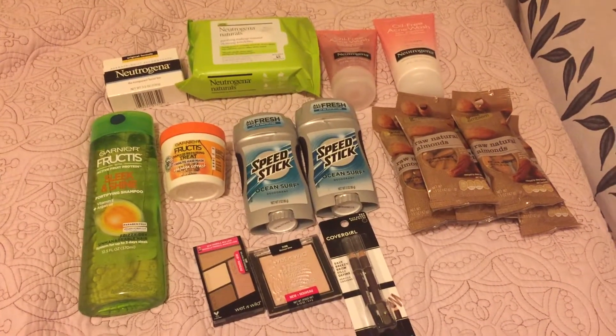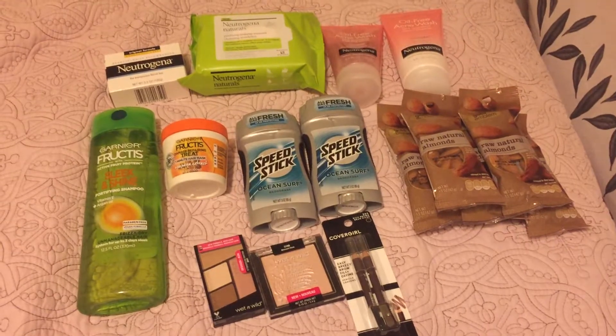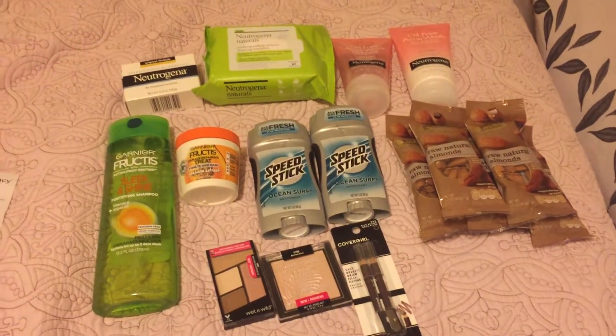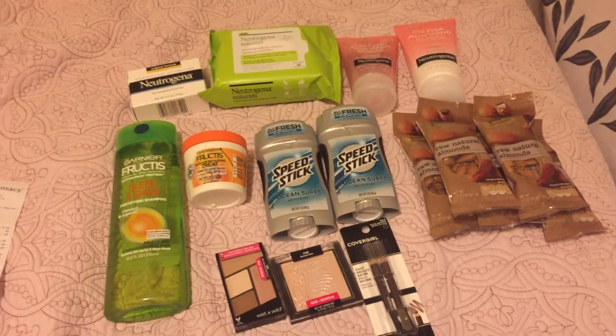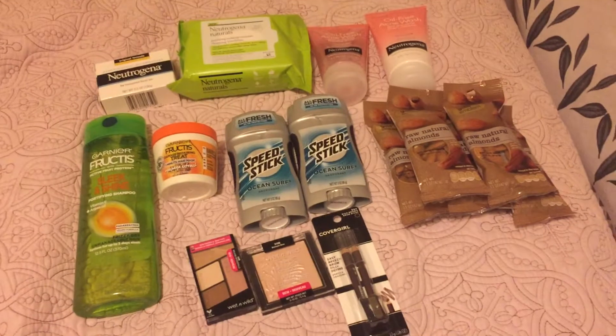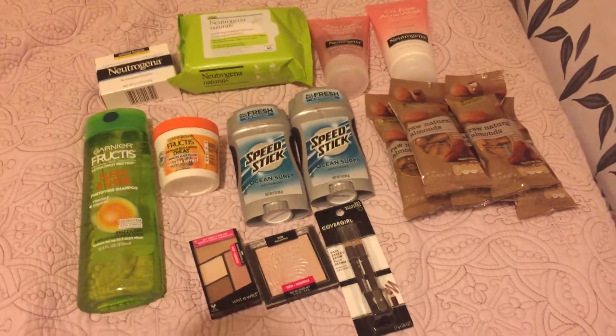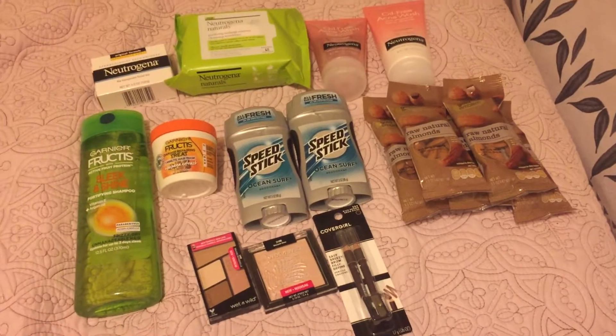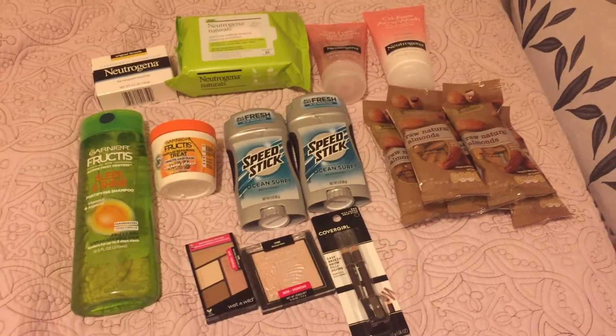Hey guys, so this is my CVS deals for the week of January 20th to January 26th. This week at CVS was pretty good and all the transaction coupons went through correctly. I didn't have any issues with any of the CRTs or any of the manufacturer coupons, so I'm just going to show you some of the best deals.